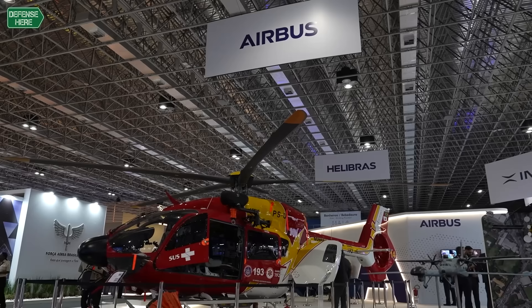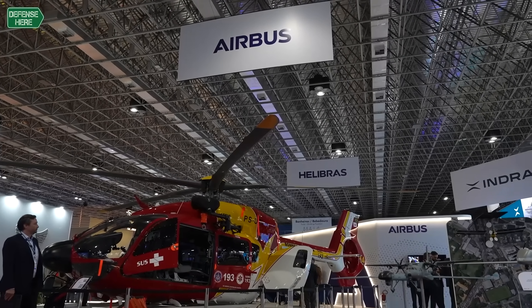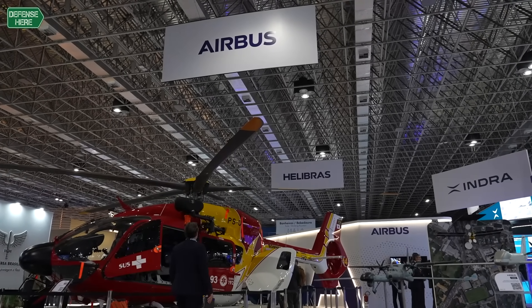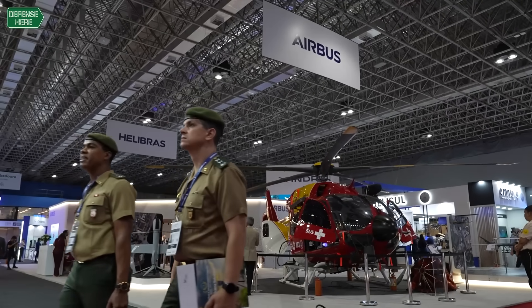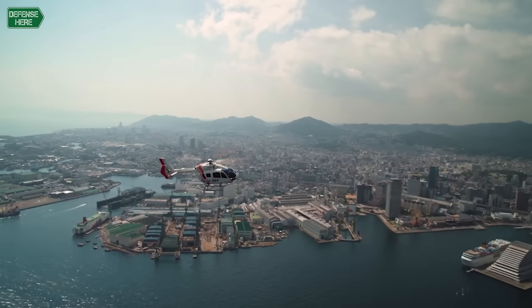This is the H-145 helicopter. The configuration you are seeing now is for the parapublic sector. In this case it's a full HEMS — helicopter emergency medical service. It's fully equipped not only to transfer injured people but also to maintain the vital constants of the injured to get to the hospital. So it's a helicopter that can be used for many different roles, one of them being the one we're showcasing here.